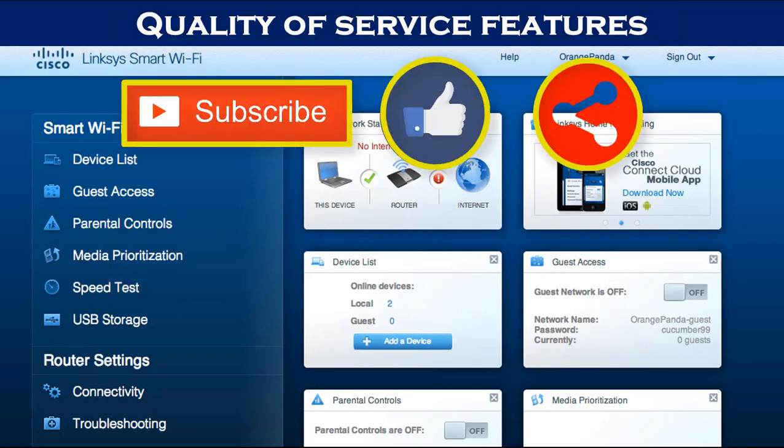Once again, this is Torogi Pro. If this is your first time on my channel, just consider subscribing, giving this video a thumbs up, and sharing with your friends. Bye-bye.